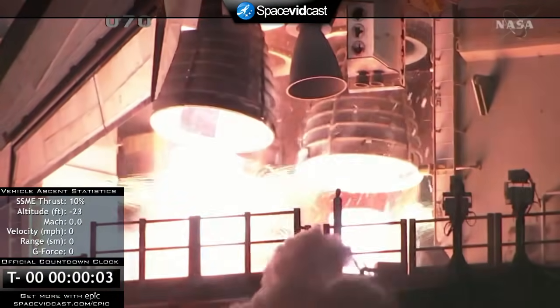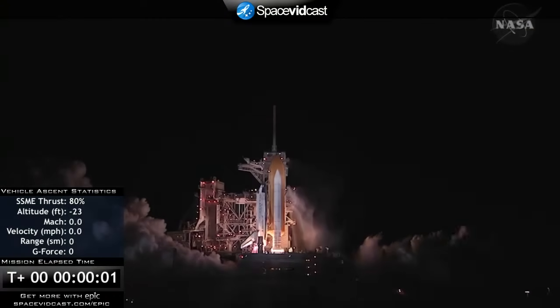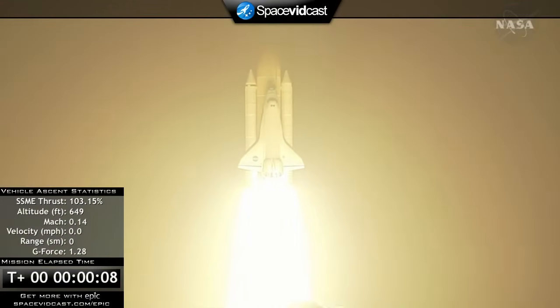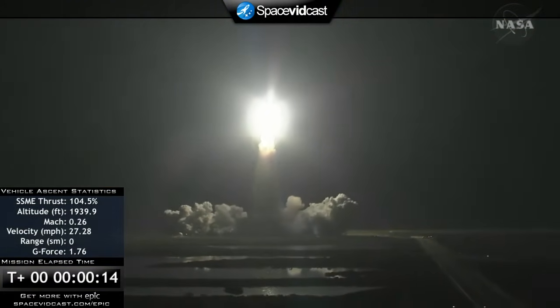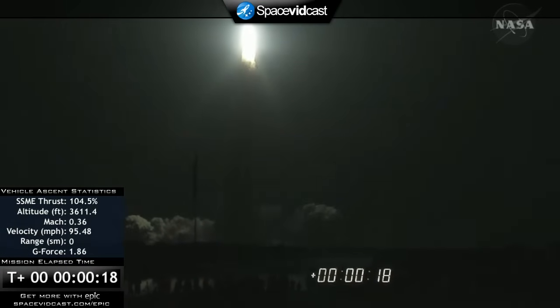Three engines up and ready. Three, two, one, zero. Booster ignition and liftoff of Discovery, blazing a trail to scientific discoveries aboard space station. Houston, Discovery — roll program. Fire to roll Discovery.